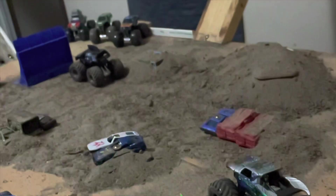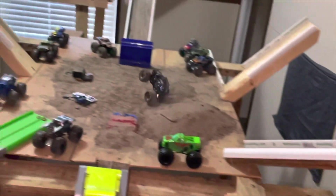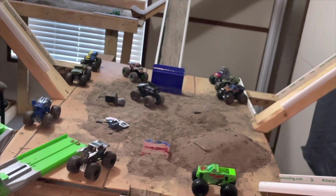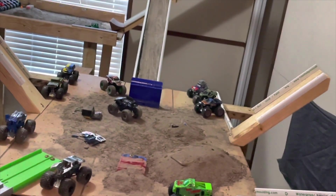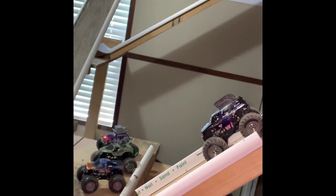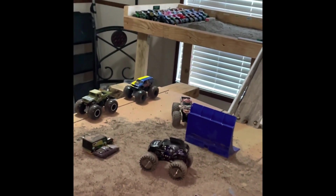Coming down now, getting ready for the container jump. Let's see if he gets some good speed worked up — looking good, comes up and over. Nice little wheelie on the back half, comes to a rolling stop. He's gonna get lined up for his next hit. Coming down now, going for the garbage truck — gets a little bit of air over it, comes to a stop.